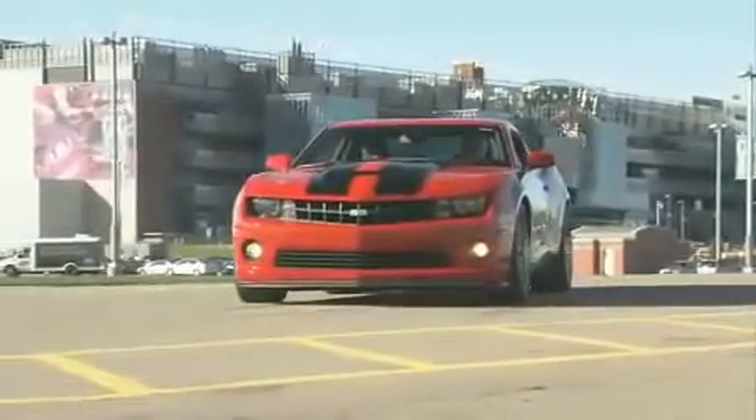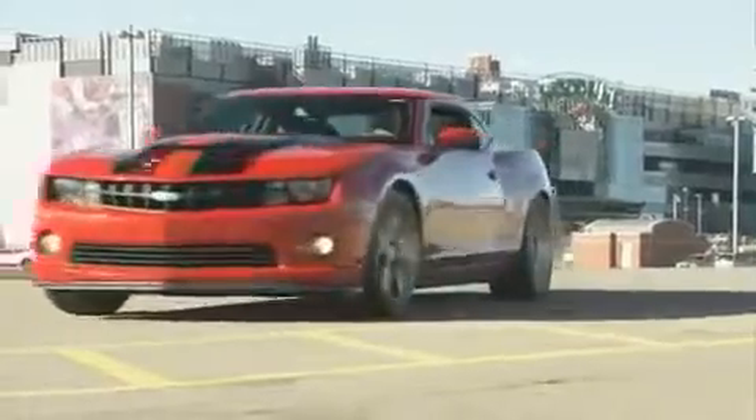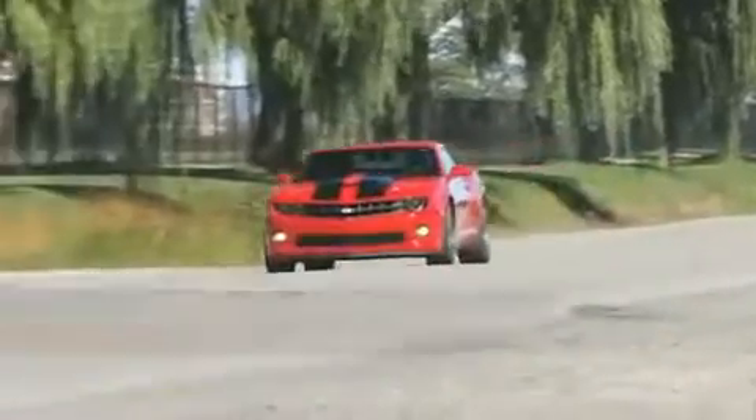There's an old song, 'Anything you can do, I can do better.' On this edition of Test Drive: the SLP Camaro. When Ford upped the pony car ante with the introduction of the Mustang Shelby GT500, it cried out for competition.